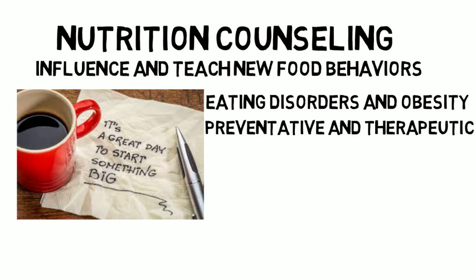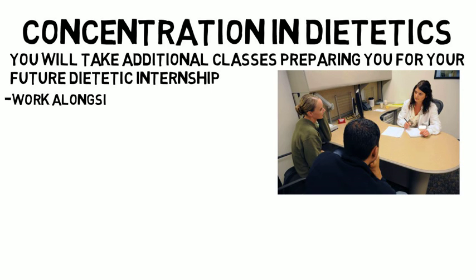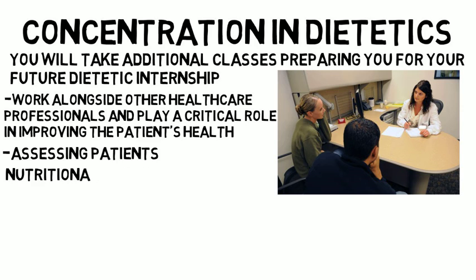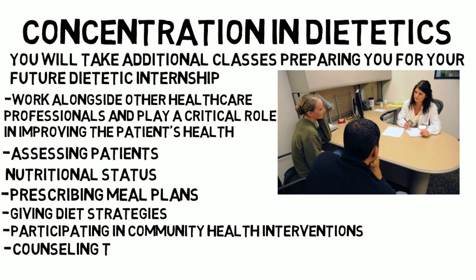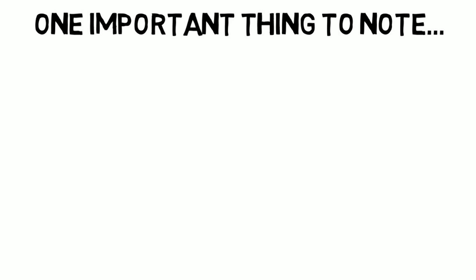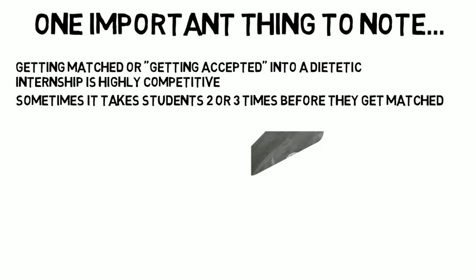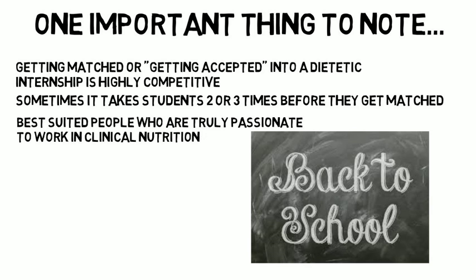The concentrations within the nutrition major will vary by school, but most schools focus on dietetics. In this concentration you will take additional classes preparing you for a dietetic internship and eventually becoming a registered dietitian. As a registered dietitian you would work alongside other healthcare professionals and play a critical role in improving patient health — assessing nutritional status, prescribing meal plans, giving diet strategies, participating in community health interventions, and providing counseling to doctors and patients. One important thing to note is that getting accepted into a dietetic internship is highly competitive and sometimes takes students two or three attempts. Furthermore, as a dietetic intern you are not paid and you have to pay for instruction, so this route is best suited for people truly passionate about clinical nutrition.